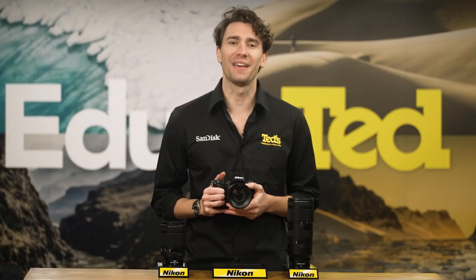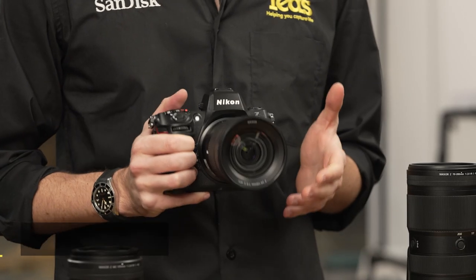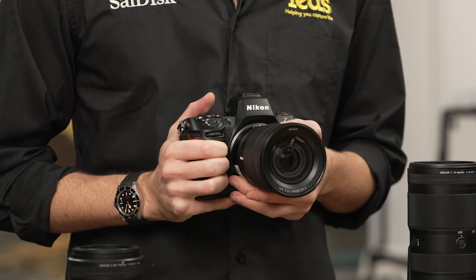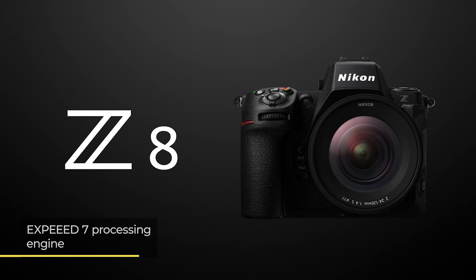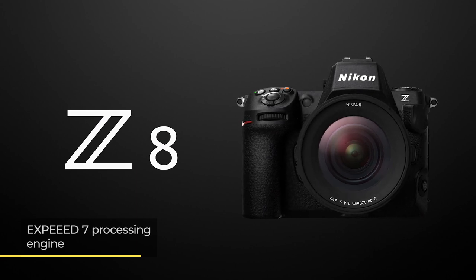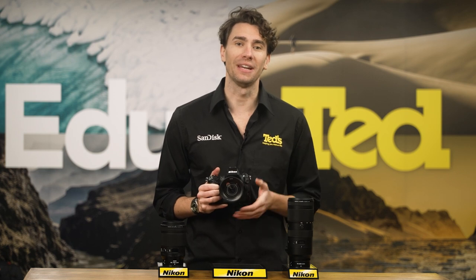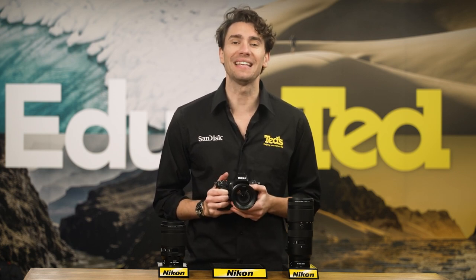With its high-resolution FX format image sensor, the Nikon Z8 is capable of truly astonishing image quality. The sensor is paired with Nikon's most advanced processing engine, so the camera performs excellently in all lighting conditions and combines this quality with exceptional performance speeds and functionality.